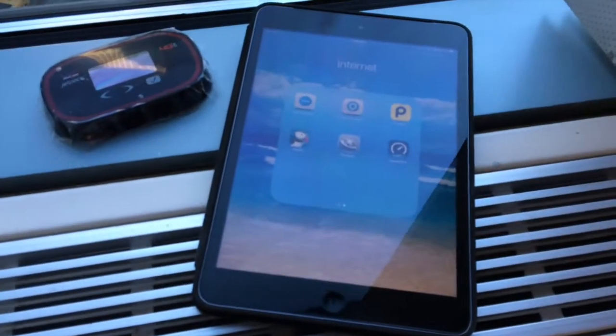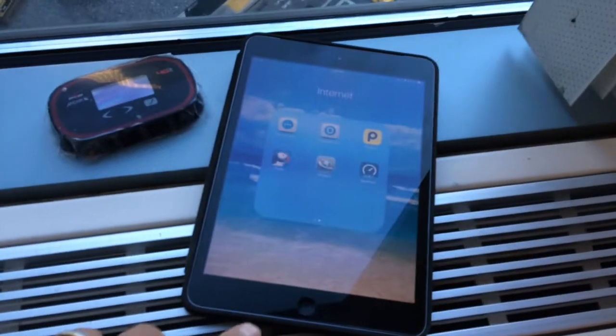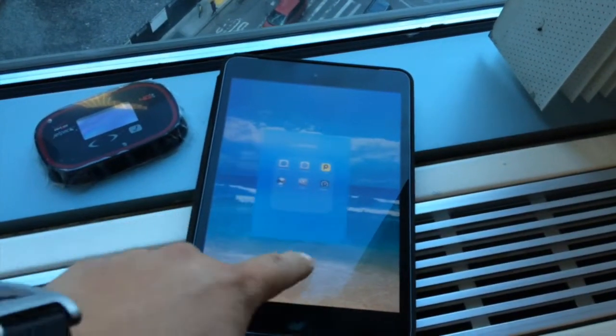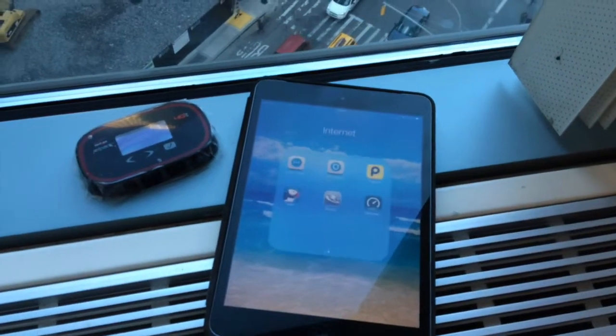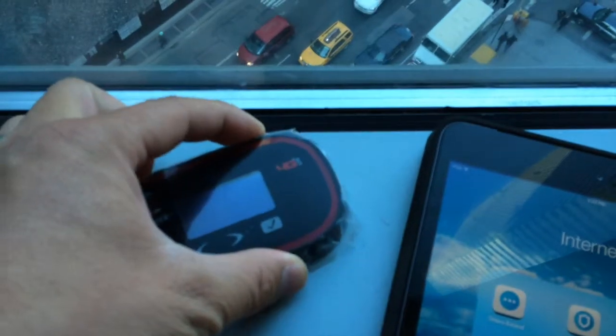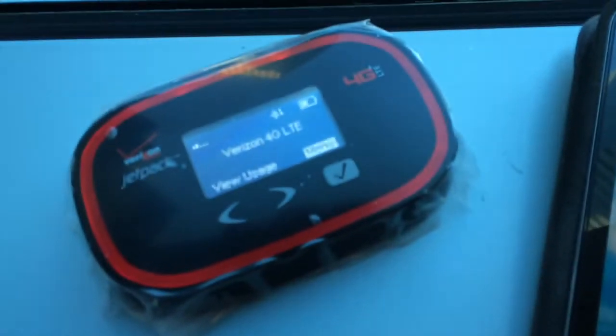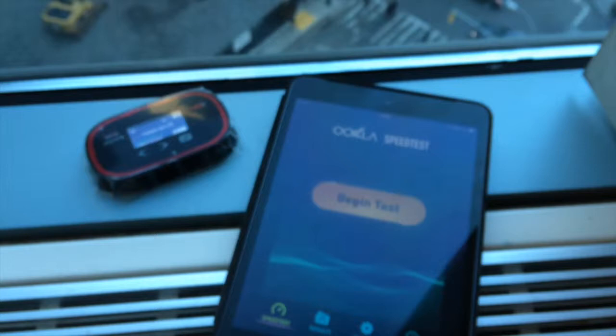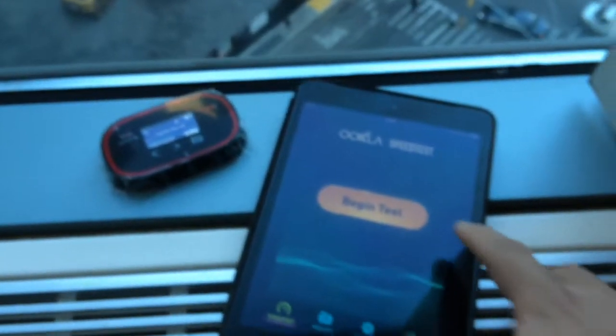So we're gonna give this a little run and see how well it's been performing. As you can see, it's a freshly booted iPad mini — no other applications running in the background, nothing. I'm on the MiFi, and we're gonna run another speed test. Here we go.